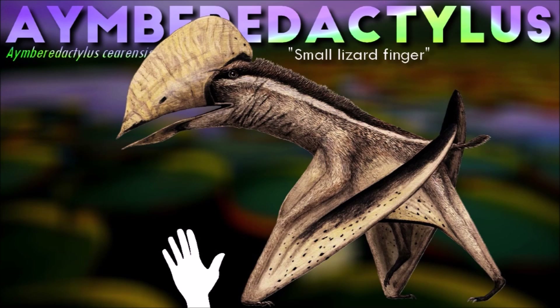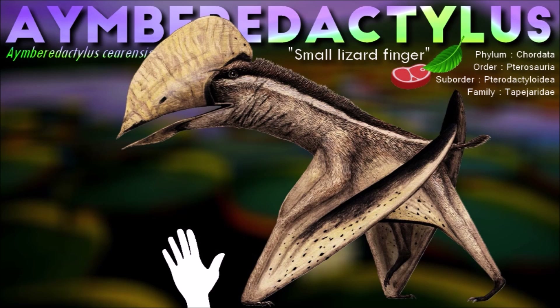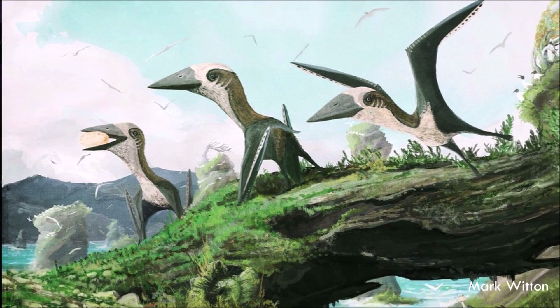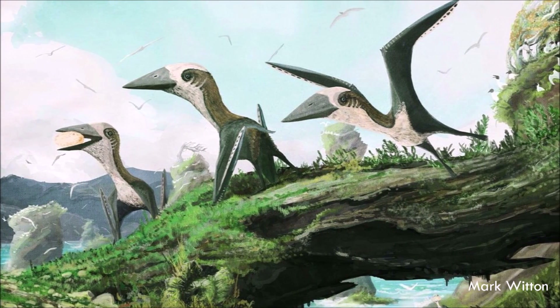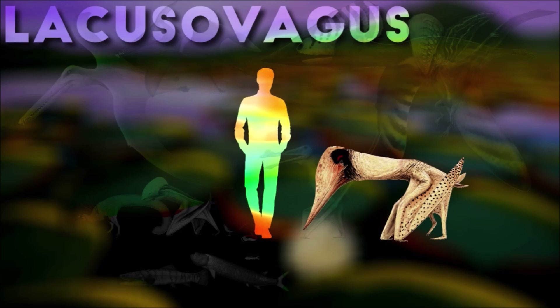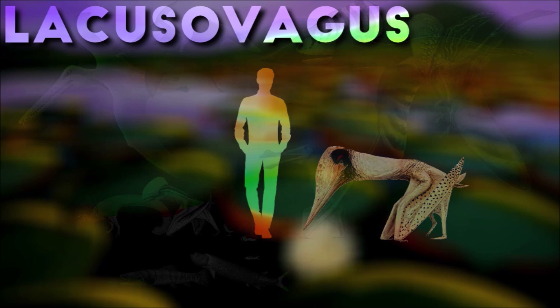Ambarodactylus can be distinguished from other pterosaurs by a long retroarticular process and a small fossa, or depression, with a roughened bone texture on the splenial bone. In addition, it shows a unique combination of traits: the shelf on the dentary symphysis is deep, the dorsal rim of the symphysis is concave, the jaw is relatively wide, the dentary fossa is short and shallow, and the mandibular rami form a very large angle with the symphysis. These traits are a unique combination of basal and derived characteristics within tapejaridae.